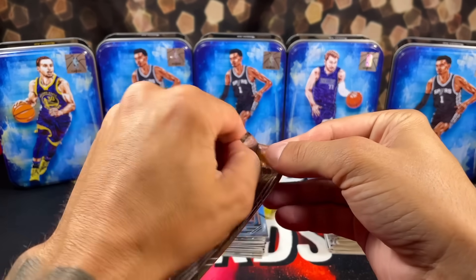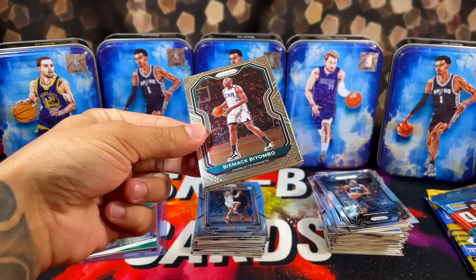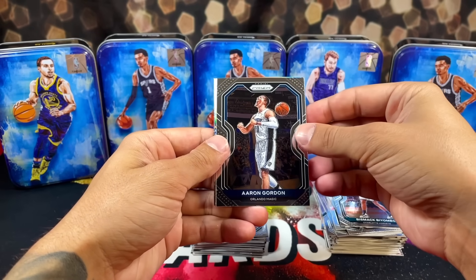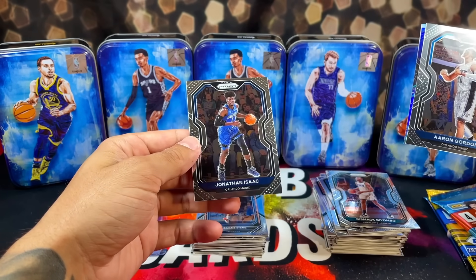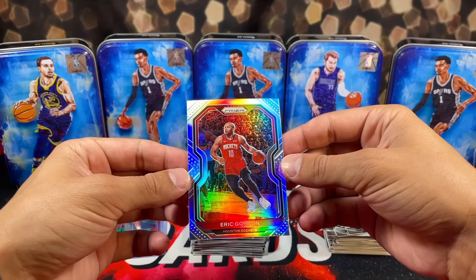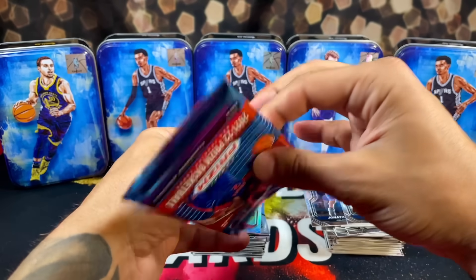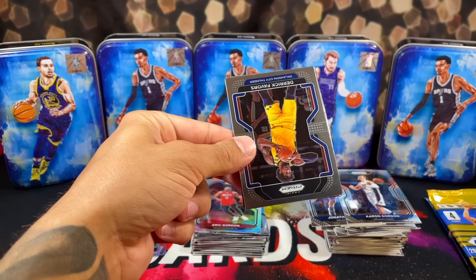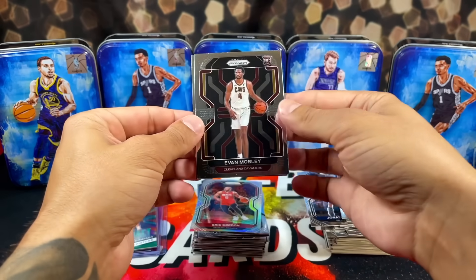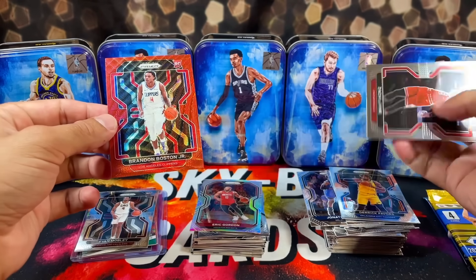Alright, here we go — our last pack of 2020. It's going to be our last tin overall. Thank you to everyone that stuck around. We finally got a silver back there — Aaron Gordon. From the back we have just a base card of Jonathan Isaac. Silver time — not a rookie, Aaron Gordon. Alright, 2021 — your last chance to redeem yourself. You have been awfully quiet. We got Evan Mobley this time. Got a red wave rookie — Brandon Boston Jr. And then Zach Levine on the back. Nice little pull.